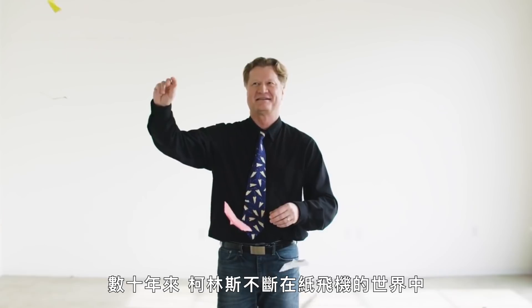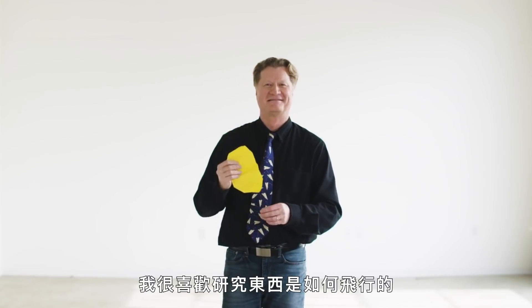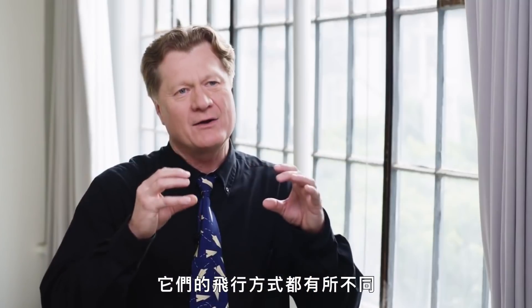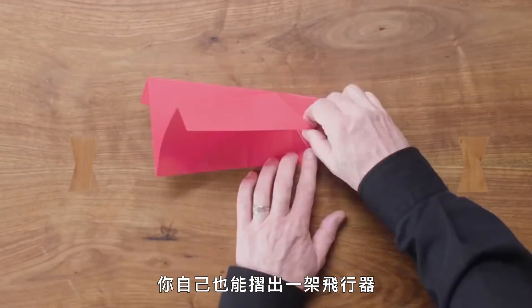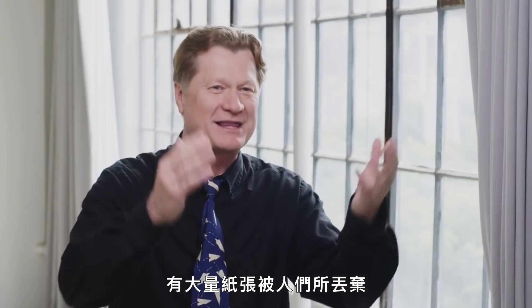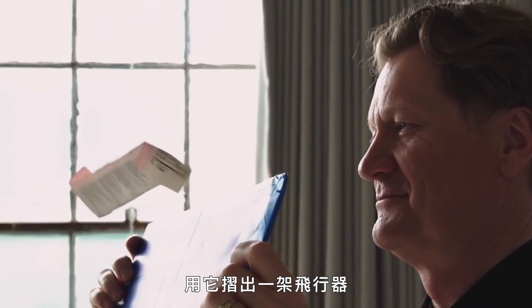For decades, Collins has been perfecting the art and science of the paper airplane. "I just love figuring out how things fly. There are a number of things you can watch fly when you're a kid — insects, birds, full-size planes — and they all fly using slightly different mechanisms. That was just endlessly fascinating for me. The idea that you could fold a flying machine from this really modest resource, a piece of paper — people are throwing it away by the tons. You could grab a piece and reuse it and make a flying machine out of it."